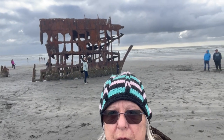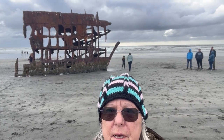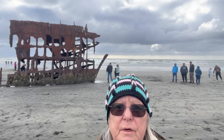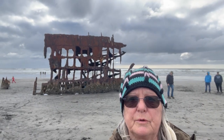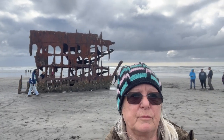It was a dark and stormy night, October 1906 — I always wanted to start a story that way. That's exactly what happened to the wreck of the Peter Iredale that's sitting here behind me. She was coming in with a load of grain, headed up to Portland, trying for the mouth of the Columbia River, and it was a typical October night on the Oregon coast.